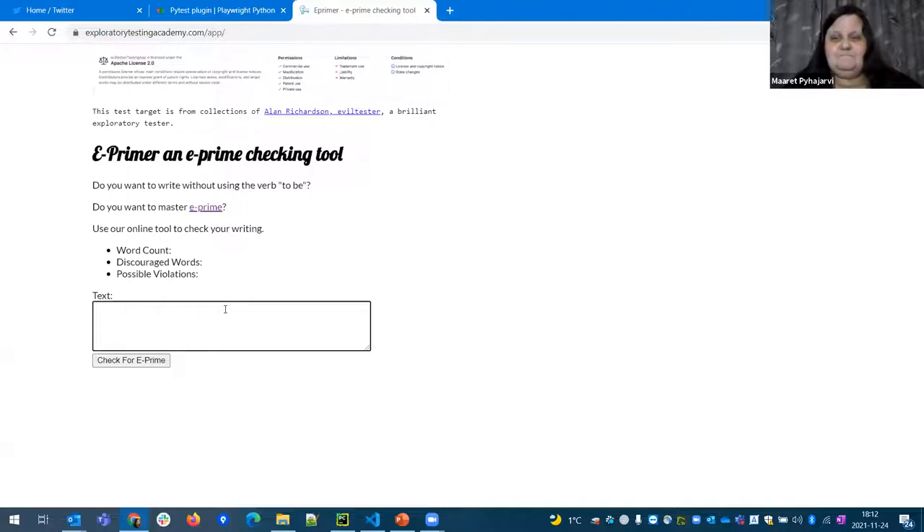Sharon: I'll just have a quick look at the text to see what this is about. 'Write without the verb to be. Do you want to master E-prime? Use your online tools, check your writing — word count, discouraged words, possible violations. Check for E-prime.' So we have a simple little application. As per the text, I already know a bit more — we want to avoid 'to be' and all its forms. That's what E-prime is about. If you click that link, it goes to the Wikipedia page, which gives us too much to read right now, so let's go back.